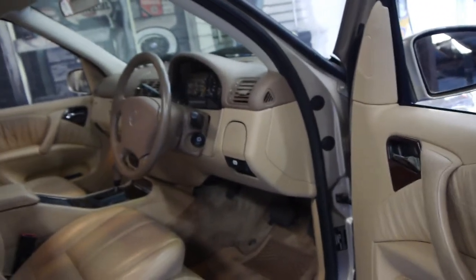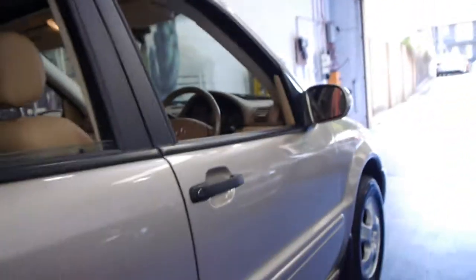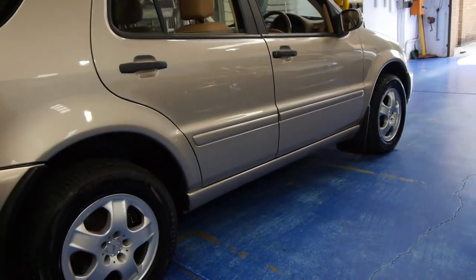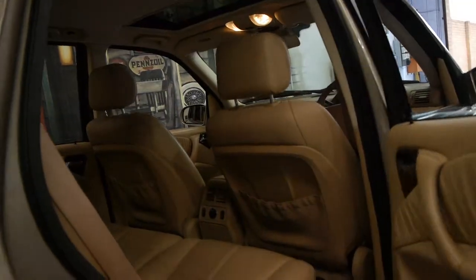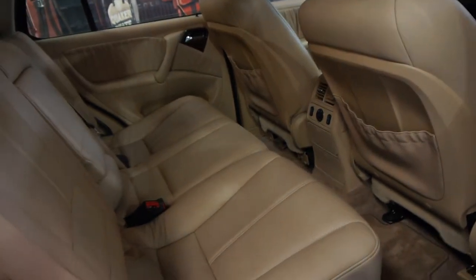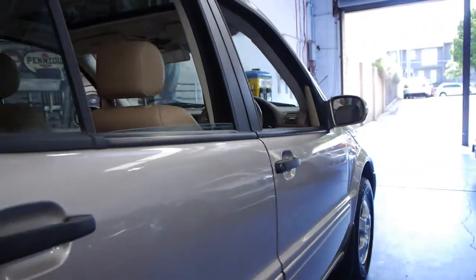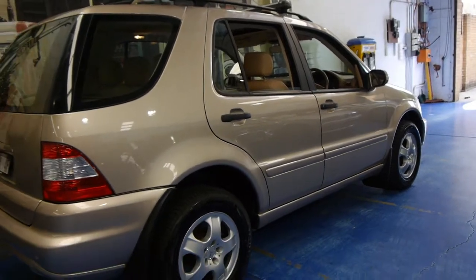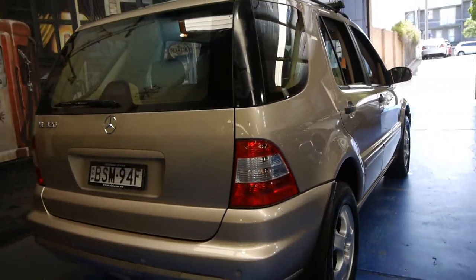This car also has dual airbags, side airbags, and electric seats. The leather is very, very good. It's got Michelin tyres in the back and Pirelli tyres on the front. This is a car which has been garaged, and the back seats are in excellent condition as well. Basically, if you've been looking for a petrol ML for around $15,000, this would have to be the car to buy. It also has front and rear parking sensors and Mercedes-Benz roof racks.